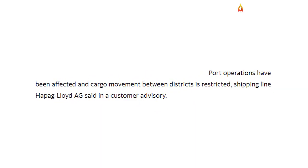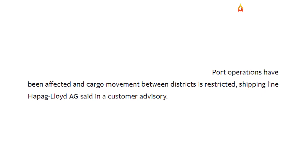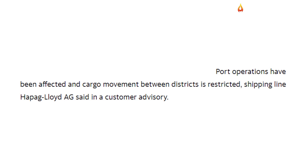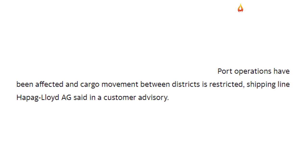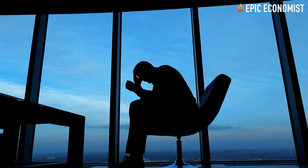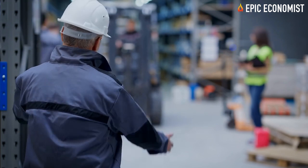Shipping line Hapag-Lloyd AG said in a customer advisory that port operations have been affected and cargo movement between districts is restricted. The same is happening in Thailand, Indonesia, and the Philippines. Manufacturers in America are already feeling the impact of those delayed shipments, particularly in the building sector.